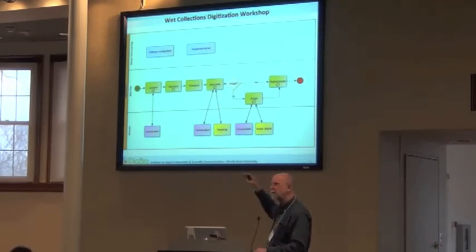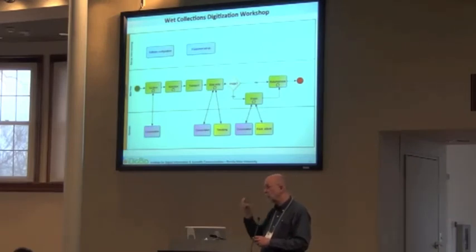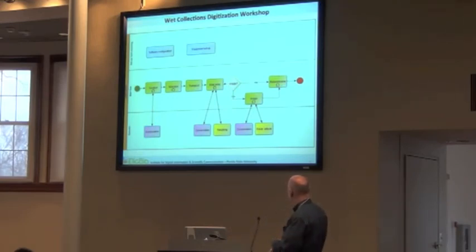Sometimes you have to tweak your software — things change, you add fields, you decide to do something differently, you've got a new data element to include. That tweaking occurs methodically. If you decide to image, you may also do some conservation at image time — your imaging technician may see things with specimens, particularly if they're being extracted from a container. That's a very good time to branch out to some conservation activity. You need a conservation workflow that you can branch to, and then you've got to return specimens to the shelf correctly.